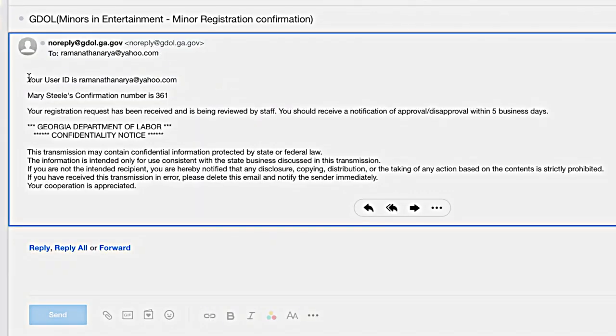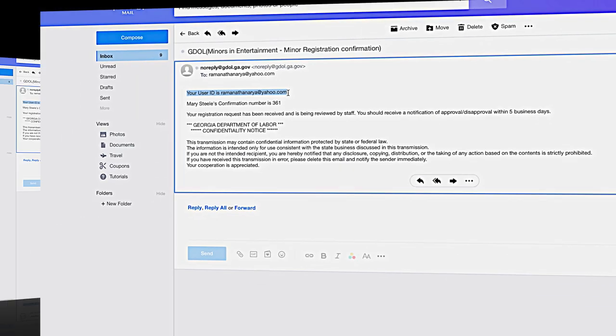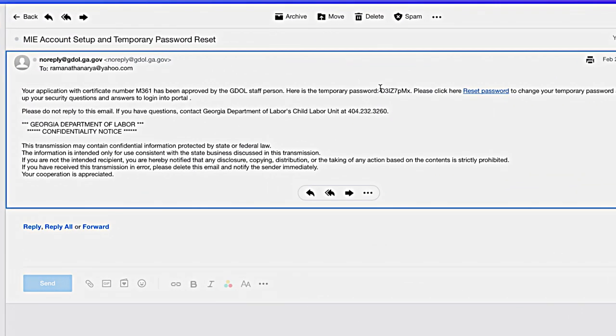This initial email will contain your user ID, also referred to as your user name, which you will use with your password when you log into the system. The email also notifies you that your notification of approval or disapproval will be emailed to you within five business days. Once the Georgia Department of Labor approves your application, you will receive a second email confirming your account and providing you with a temporary password.